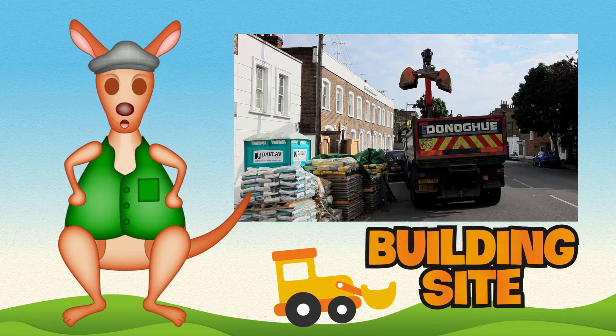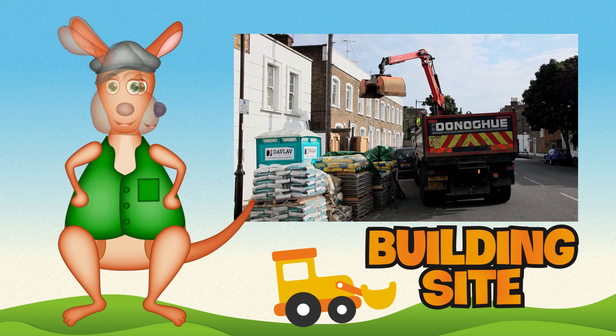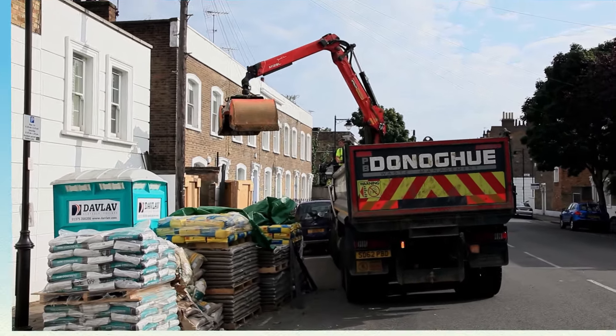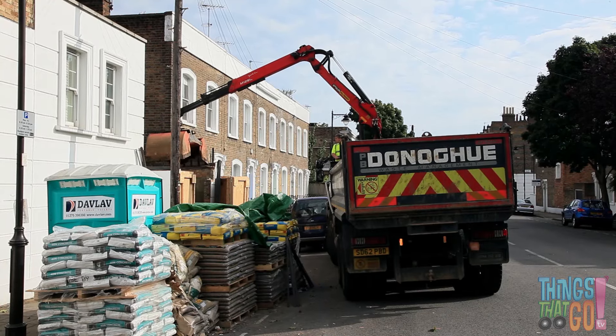Hi everyone, it's Reggie Roo here. We're off to visit a building site today. What's that boys and girls? That's right, it's a truck.